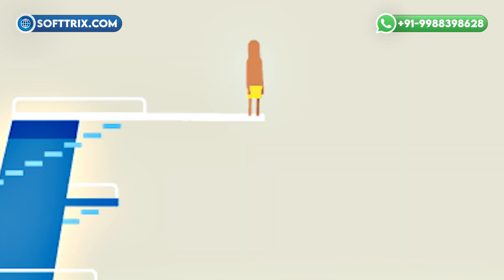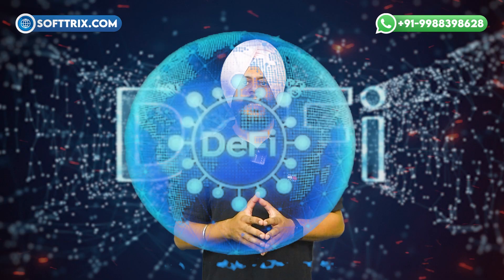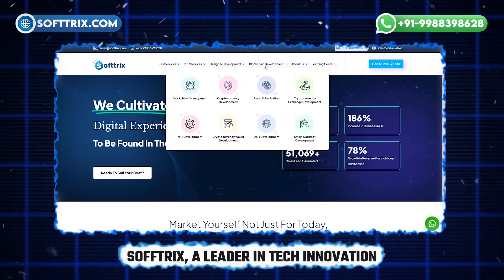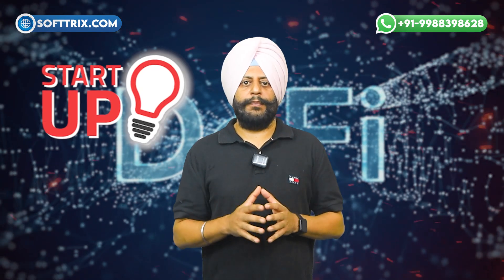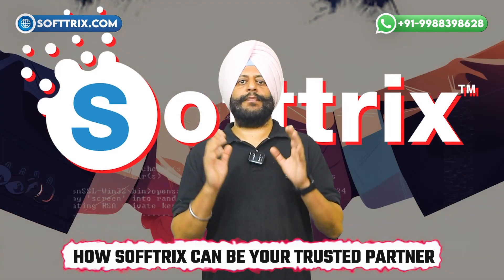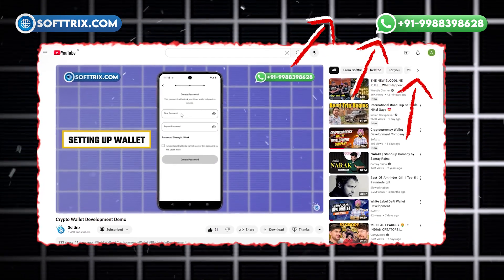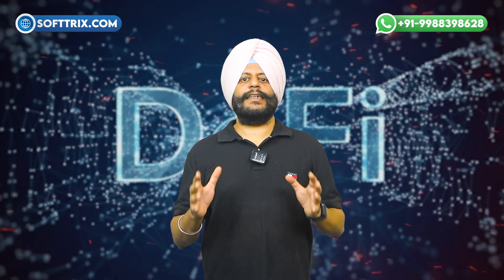Welcome to our channel. Today we are diving deep into the world of decentralized finance, commonly known as DeFi, and specifically into DeFi wallet development solutions. We'll show you how Softrix, a leader in tech innovation, can help you bring your DeFi wallet to life. Whether you are a startup or an established enterprise, stay tuned. You can check our latest live wallet demo by clicking on the top right corner.